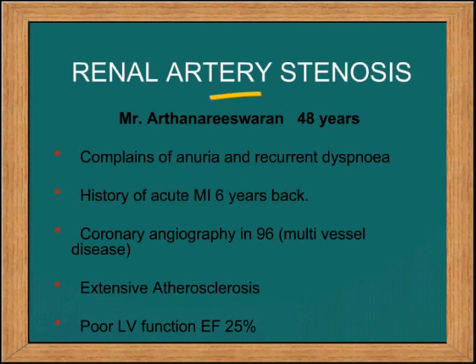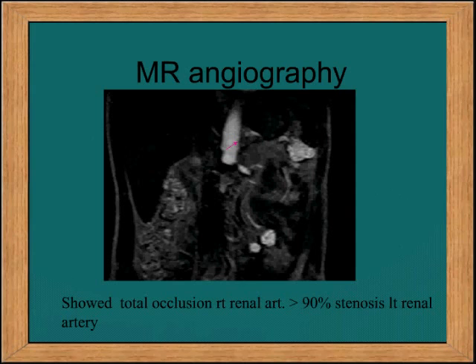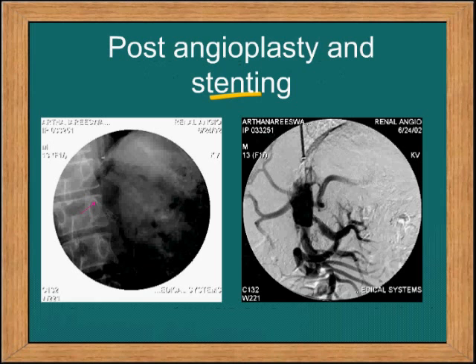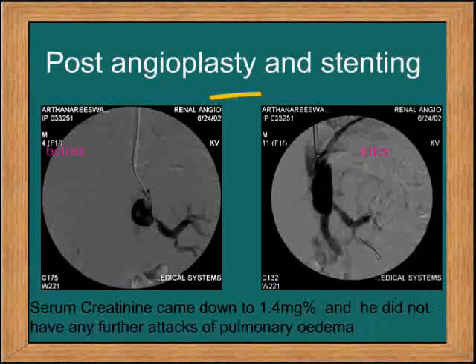This is a patient, 48 years old, who came with a history of anuria and recurrent attacks of flash pulmonary edema. He had an acute MI six months back, his LV function is poor, and he has multivessel disease which cannot be operated upon. He is a heavy smoker. On admission, the right kidney measured 7.7 cm and the left 12.4 cm. He came with a creatinine of 8.3 but on dialysis it came to 2.2. The MR angiogram showed a right renal artery occlusion, a critical stenosis of the left renal artery, and an absent right renal artery. After angioplasty and stenting, the patient's creatinine came down to 1.4, he had no further attacks of flash pulmonary edema, and this was a life-saving procedure.